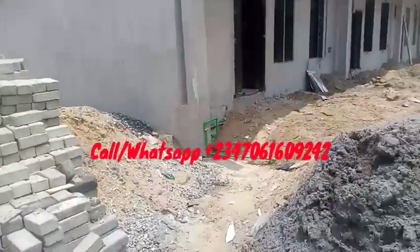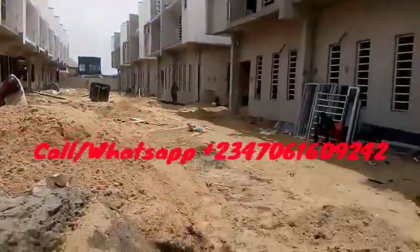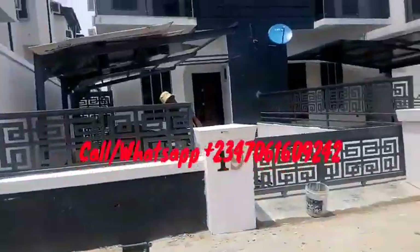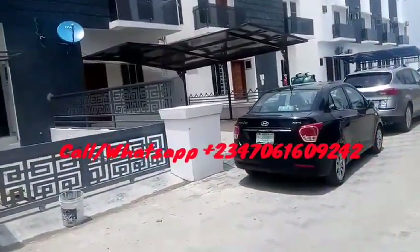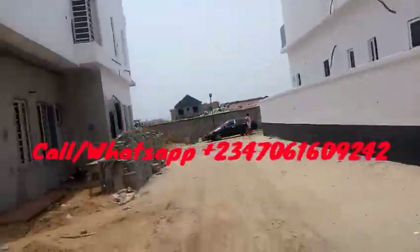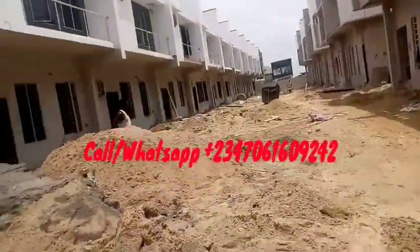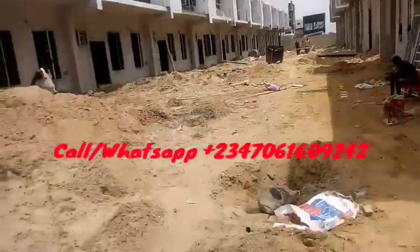Some of these units have already been sold and people are moving in. As you can see, cars are parked at the front — people are already residing here. So people have already bought into some of these units that you see here.